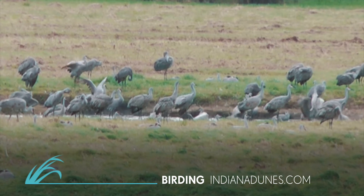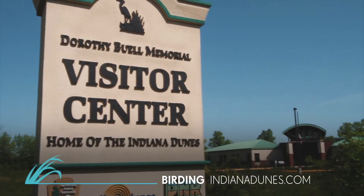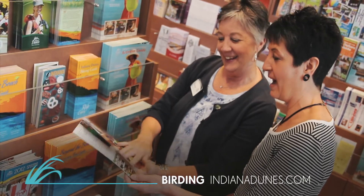Anybody who gets the chance should come out here and check this out. This is a beautiful, one-of-a-kind place. Stop on by the Visitor Center at 1215 North State Road 49 in Porter, Indiana to find a complete list of birding hotspots, a birding checklist, and to request copies of our birding guide.